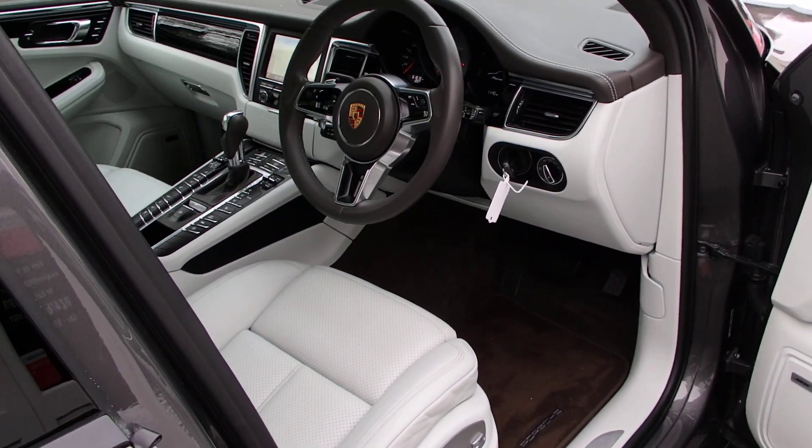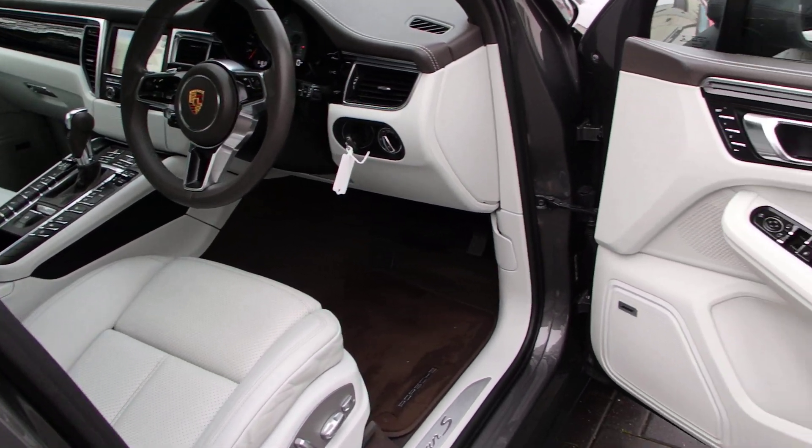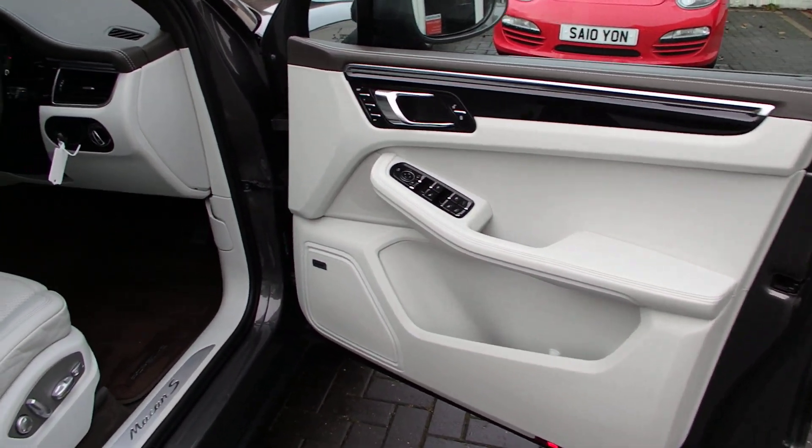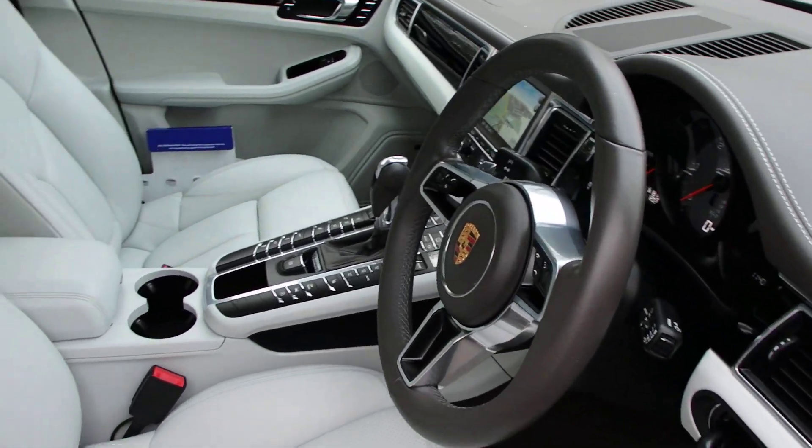Beautiful two-tone interior. It's got a Bose sound system and a pebble interior, as they call it.